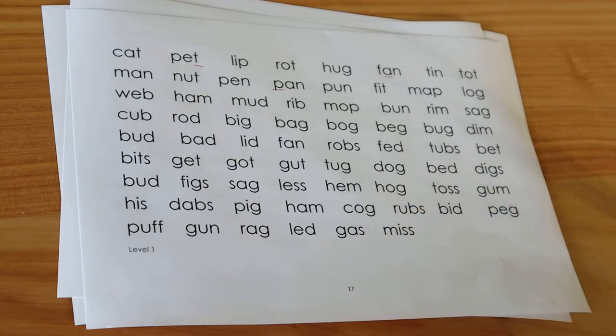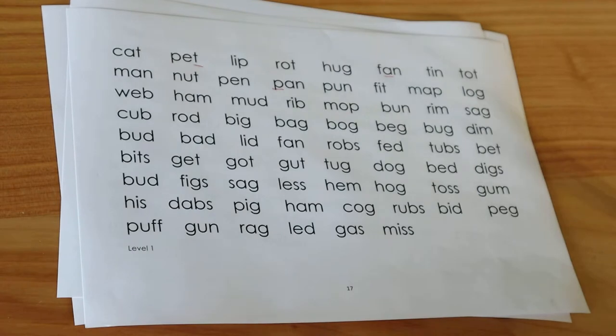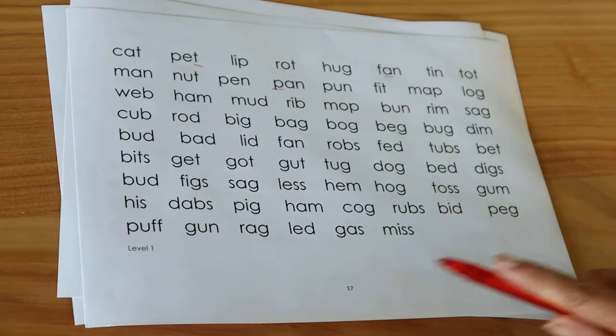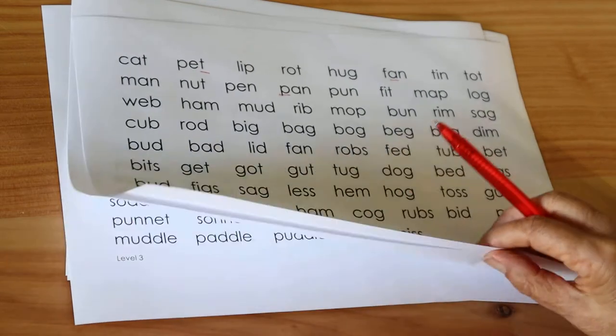Then speed. The child may get everything correct but process far too awkwardly and slowly. If the child is going very haltingly, they cannot read like that — stop here. They need to start at this level to learn how to process these words more efficiently. There is no fixed number of words the child should be able to read in a minute; some are just faster processors than others. If you think the child is comfortable doing this task, clearly not hesitating unduly over the words and processing as efficiently as you would expect for this child, move on.